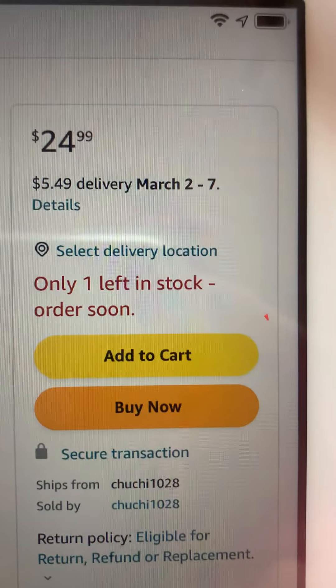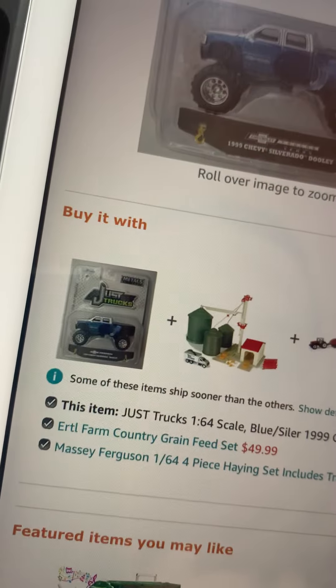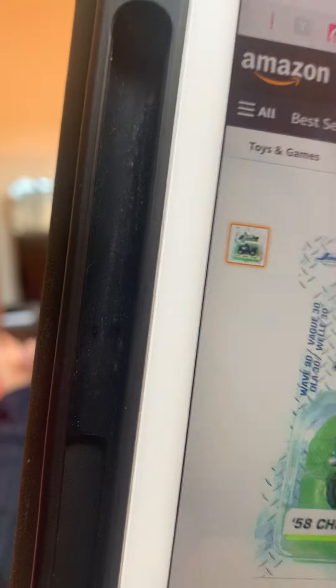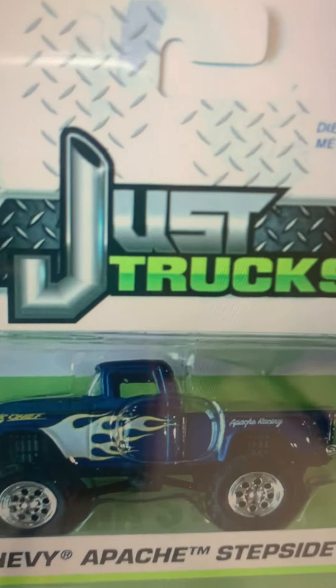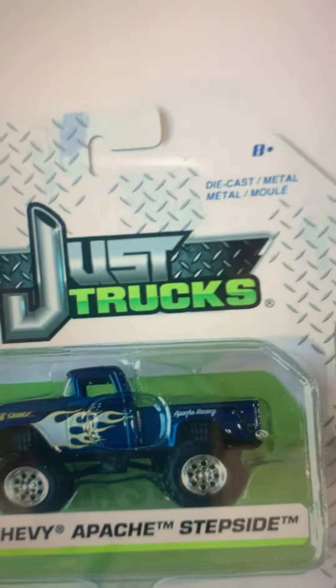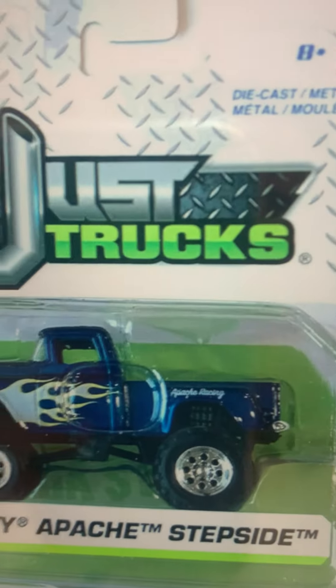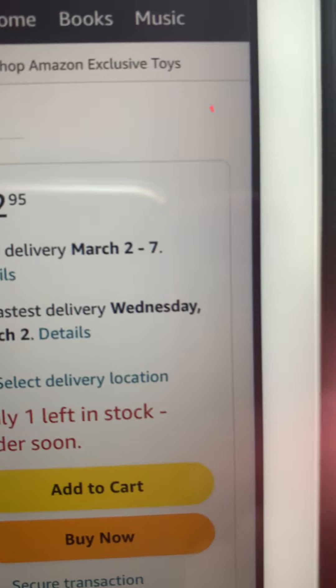I already showed you eBay, but I'm gonna go over Amazon. Here's the one — this is the one that I had before. Unfortunately, I destroyed it and threw it in the trash. It's so cheap. It has no customers, only monster truck wheels, the Jada Toys. This one is more than $10 on Jada Toys.